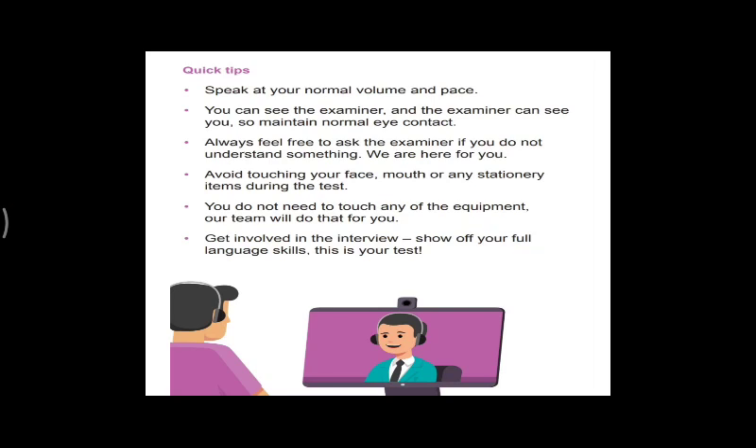Avoid touching your face, mouth, or any stationary item during the test. You do not need to touch any equipment — the team will handle that for you. During the online test, IDP's team will help you resolve any issues. Get fully involved in the interview and show your full language skills — your coherence, lexical resource, and grammar range — so that you can achieve your best score.